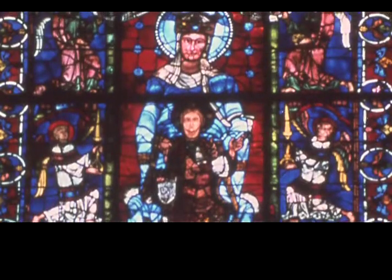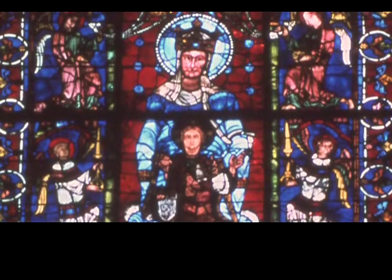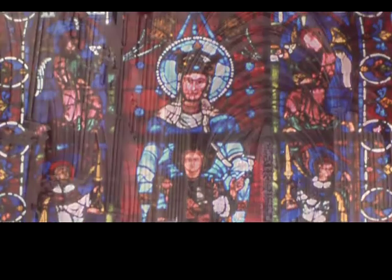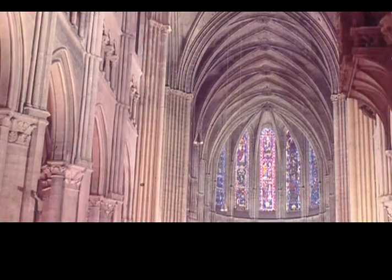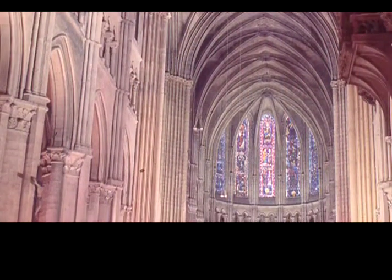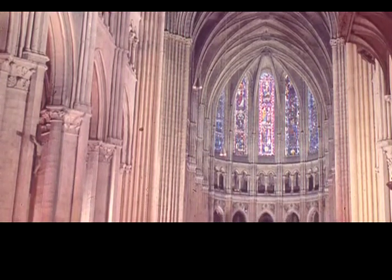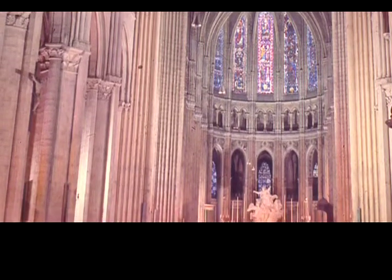They wanted to bring a story to people that basically either didn't have books or could not read those books even if they had them. After that, as the churches got bigger windows, it became important to actually be able to control the light — which is still the same reason that we use art glass in our homes a lot today. They had these larger windows, and they wanted to keep people focusing on the priest or the minister at the front of the church at the altar.